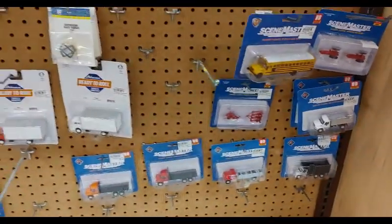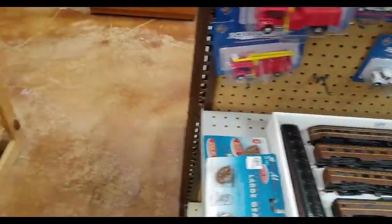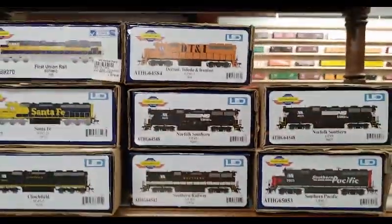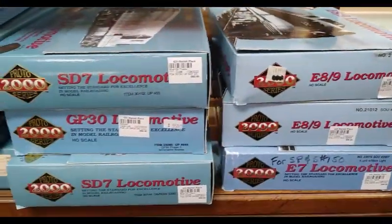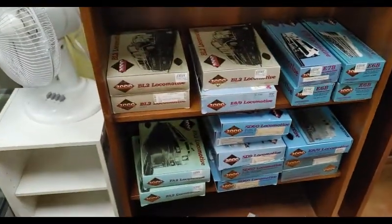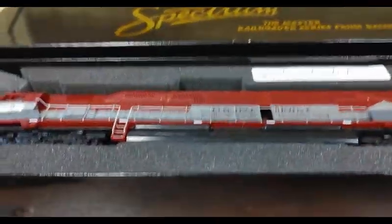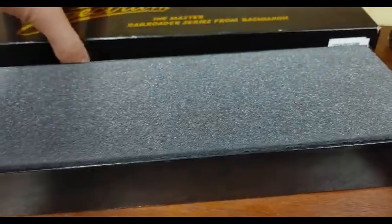We got some more miscellaneous vehicles and stuff. Some Athearn Pennsy cars, which look phenomenal. And then about the biggest selection of P2K stuff I've seen in a while. Some of the newest Genesis stuff. E8s, E9s, GP7s, GP30s, there's GP20s in here. SD60s, FA2. I got a kick out of this guys — custom paint — $125. That's maybe a little high, but just miscellaneous.